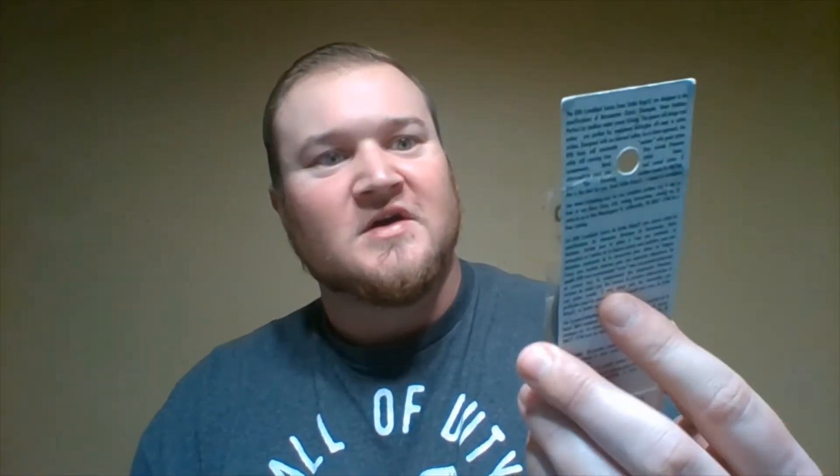The next item is the KVD — it's the Gizzard Shad, the 2.5, with a dive range of three to five feet. Nice profile, a little bigger than the 1.5s. The sticker says $4.75 but this one actually scanned at $2.40 to $2.50 with the scan gun. When you see $4.75 and it scans at $2.40, you grab it. $2.40 — yes, all day long.